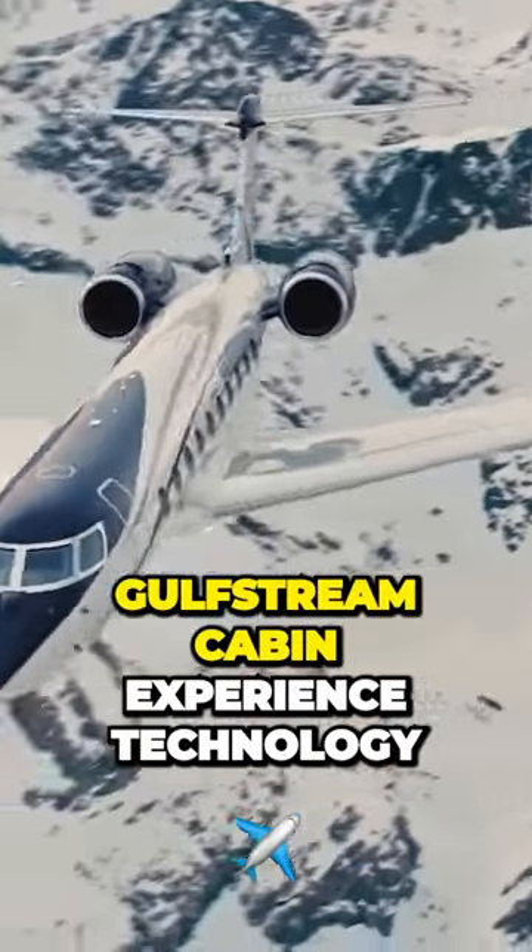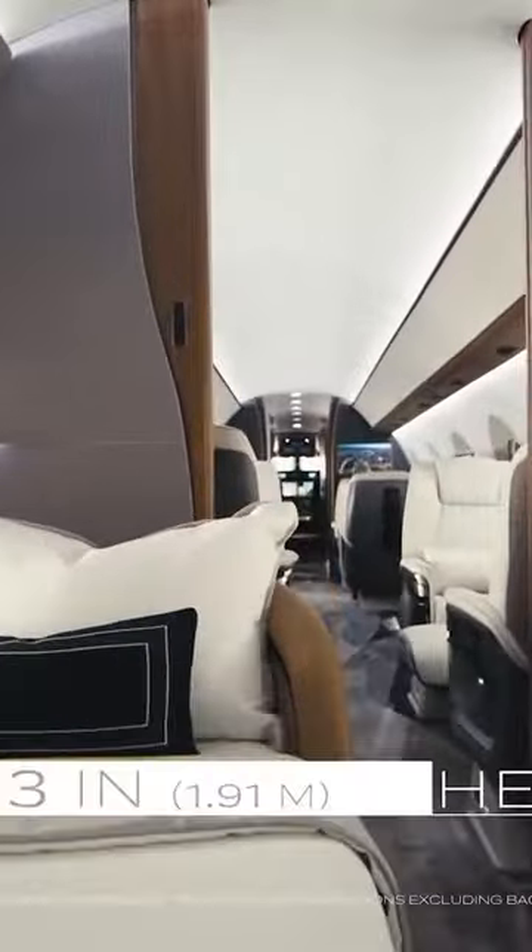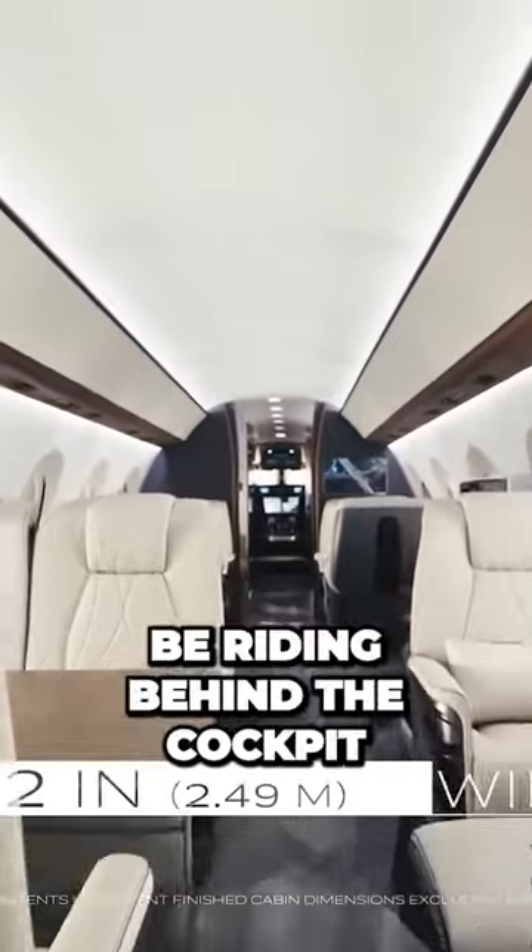Gulfstream cabin experience technology delivers 100% fresh air and whisper-quiet noise levels, among more perks for those lucky enough to be riding behind the cockpit.